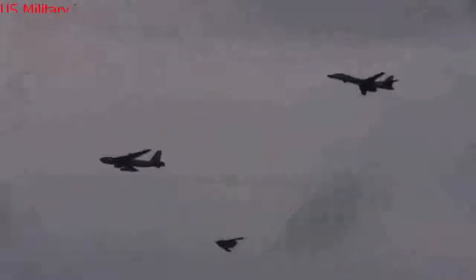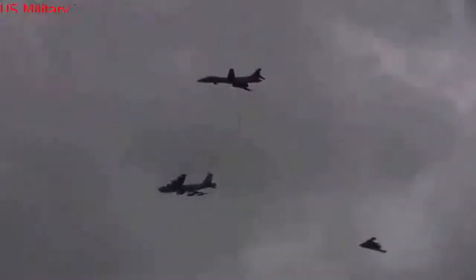Carter authorized development of the Advanced Technology Bomber, or Stealth Bomber. Little was known about the bomber at the time except that it would incorporate new radar-evading technologies in possibly a dramatically different shape than previous bombers.